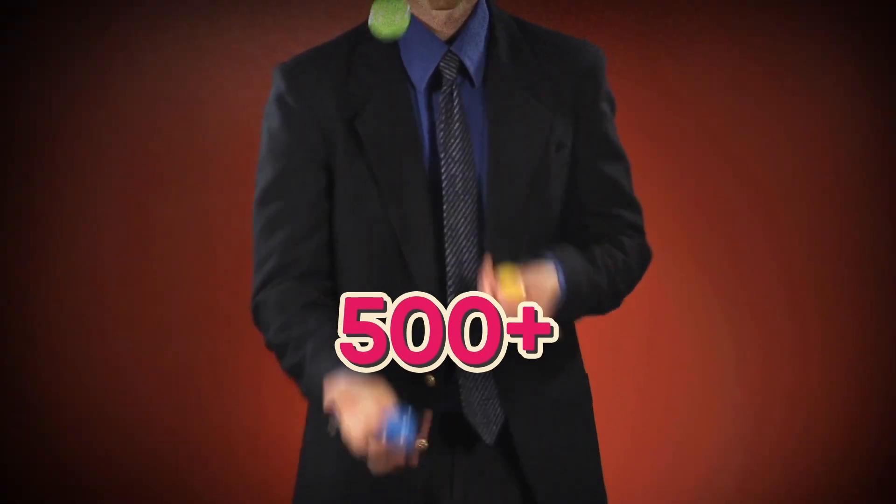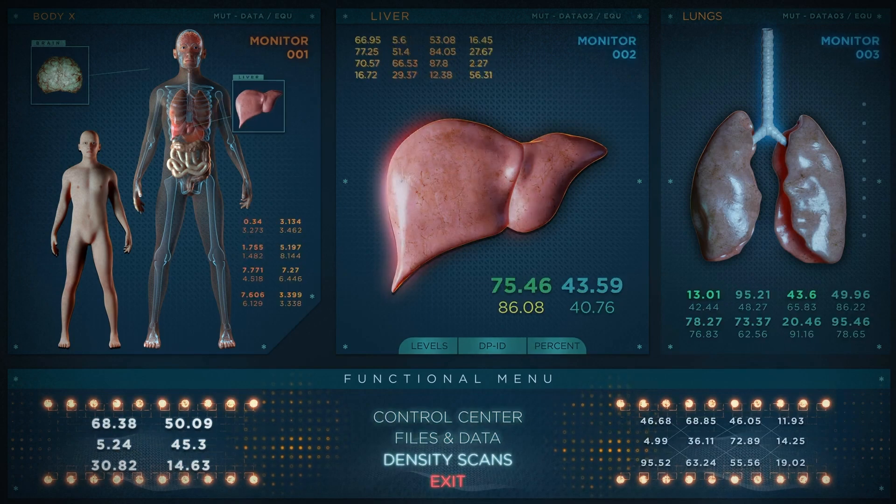Ever wondered how many tasks you tackle in a day? 10? Maybe 20? Now imagine juggling a whopping 500 plus! That's your liver's daily grind!